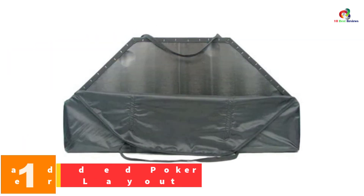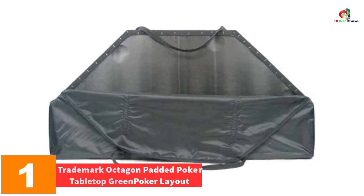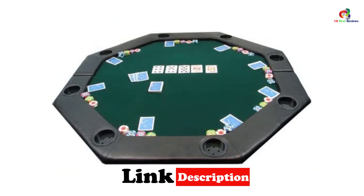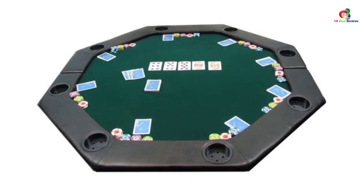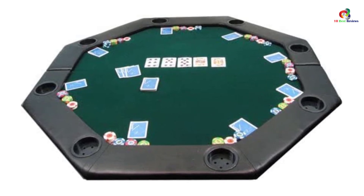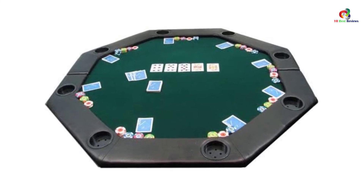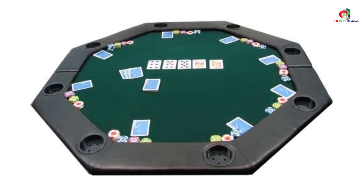And finally at number 1, we have the Trademark Octagon Padded Poker Tabletop Green Poker Layout. This is an awesome table that comes in an amazing octagon shape. The surface is made of green felt, and up to 8 players can use this table at once efficiently. It has built-in cup holders for drinks during the game. It is easy to transport due to its lightweight, and comes with a black nylon carrying case measuring 51 by 51 inches. It has the ability to fold twice at the center, making transportation and storage easy. The bottom surface is vinyl coated to offer protection.